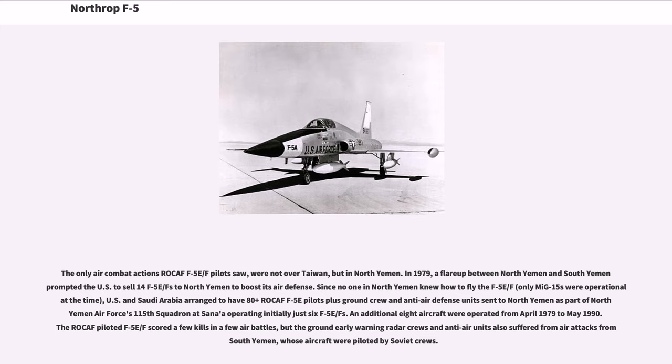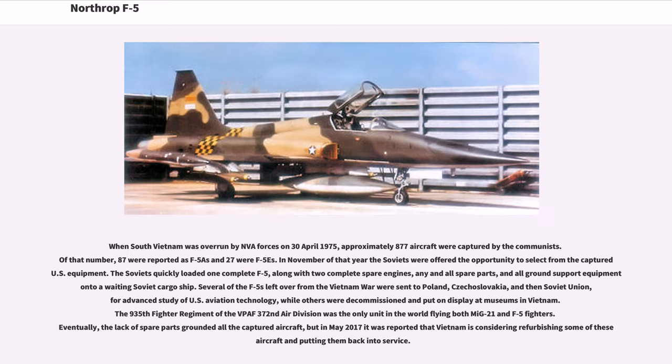The ROCAF-piloted F-5E/Fs scored a few kills in air battles, but the ground early warning radar crews and anti-air units also suffered from air attacks from South Yemen, whose aircraft were piloted by Soviet crews. When South Vietnam was overrun by NVA forces on April 30, 1975, approximately 877 aircraft were captured by the communists; 87 were reported as F-5As and 27 were F-5Es. In November, the Soviets were offered the opportunity to select from the captured U.S. equipment. The Soviets quickly loaded one complete F-5 along with two complete spare engines, any and all spare parts, and all ground support equipment onto an awaiting Soviet cargo ship. Several F-5s were sent to Poland, Czechoslovakia, and the Soviet Union for advanced study of U.S. aviation technology.